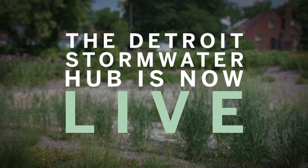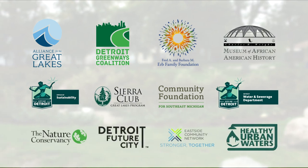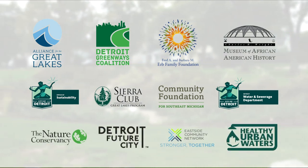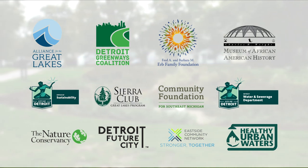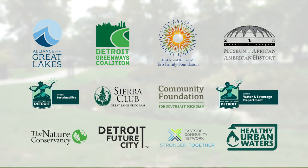The Detroit Stormwater Hub is now live! An unprecedented public-private partnership with the Detroit Water and Sewerage Department, the Nature Conservancy, and a 25-member advisory group of community, civic, and educational organizations working together to inform the public about the impact of green stormwater infrastructure, or GSI, in Detroit.